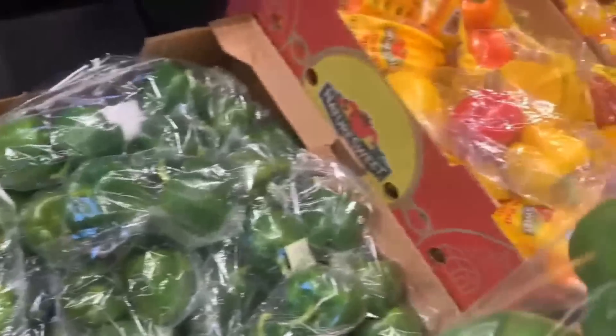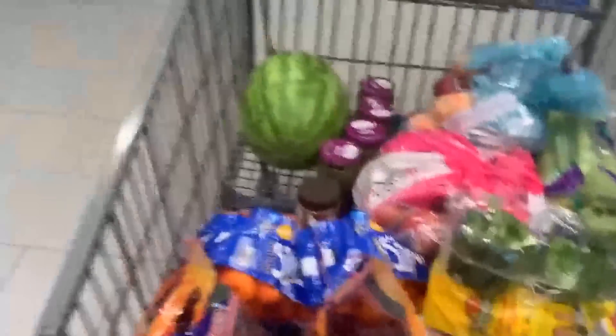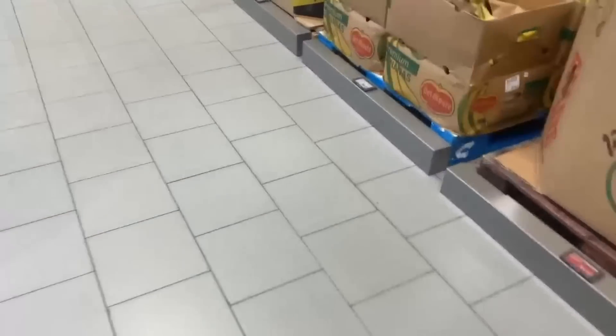Their produce prices here are some of the best, but their meat prices here aren't as good. That is 100% true — when we lived in Kansas and had Aldi, I never bought meat at Aldi. It was way more expensive than buying it at the regular grocery store on sale.